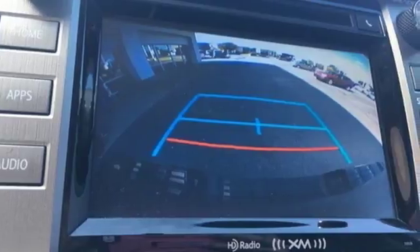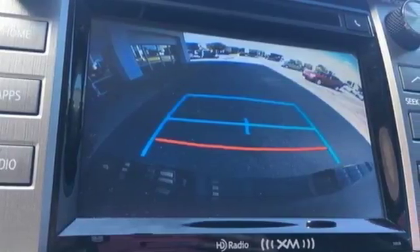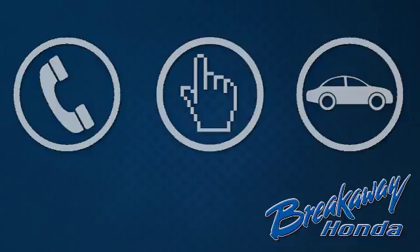You will tire out long before this Tundra. Take it for a test drive today. Call, click or stop in today.